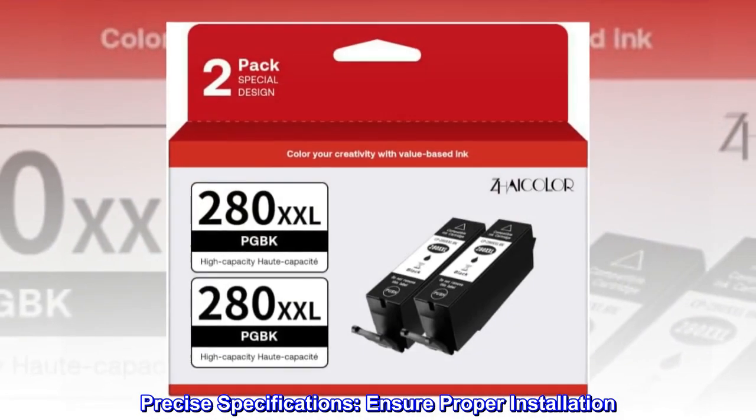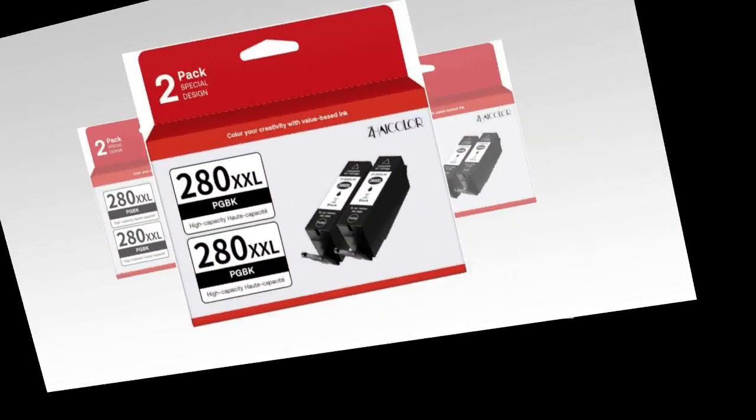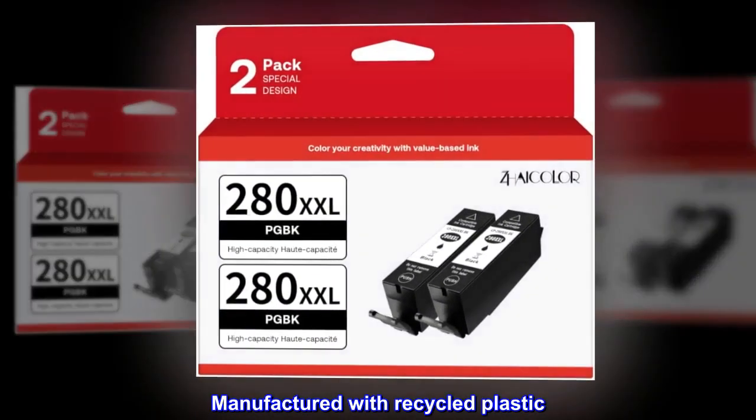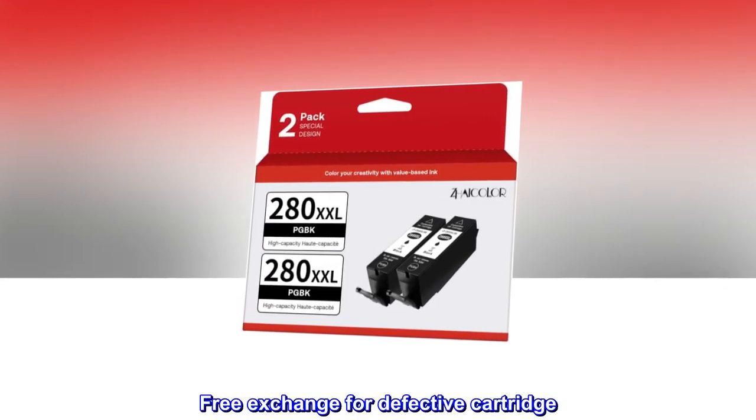Precise specifications ensure proper installation. Sealed packaging prevents ink leakage. Manufactured with recycled plastic. Suitable for home, office, school, and bank. Free exchange for defective cartridge.